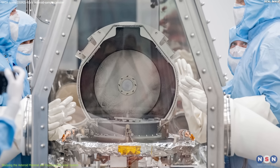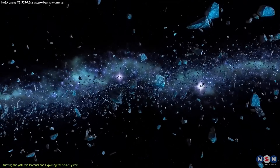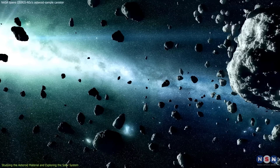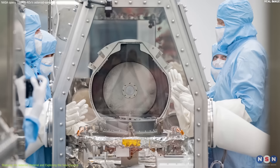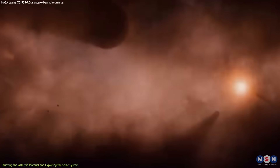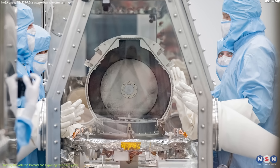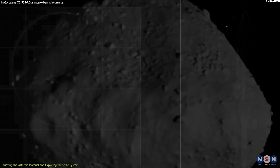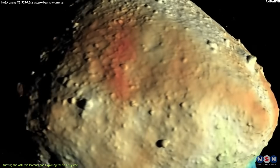Why is it important to study an asteroid sample? What can we learn from it? Asteroids are remnants of the early solar system, which formed about 4.5 billion years ago. They contain clues about the origin and evolution of our planet and life. By analyzing the asteroid sample, we can answer some of the fundamental questions about our cosmic history and destiny. Some of the scientific questions that will be addressed include: what is the composition of Bennu? What elements, minerals, organic molecules, and water are present in its material?